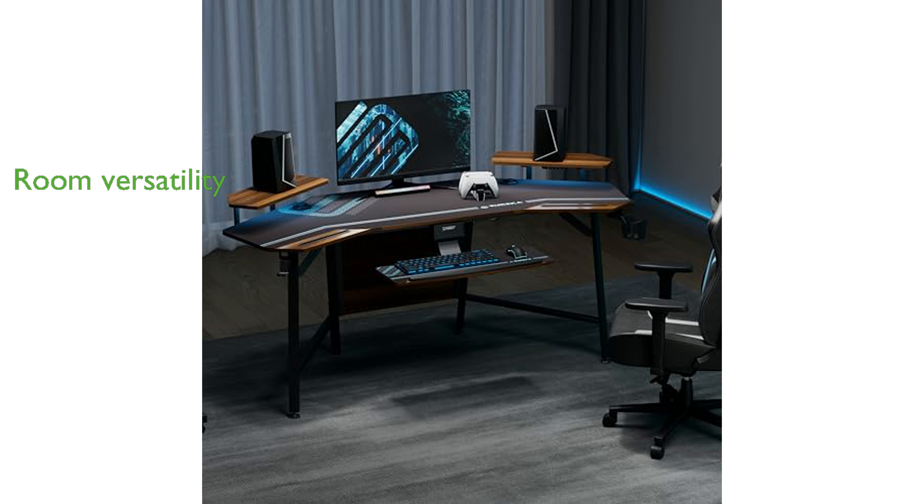Designed for various room types, including music recording, live streaming, home studio workstations, gaming, and office use, this desk is highly versatile.